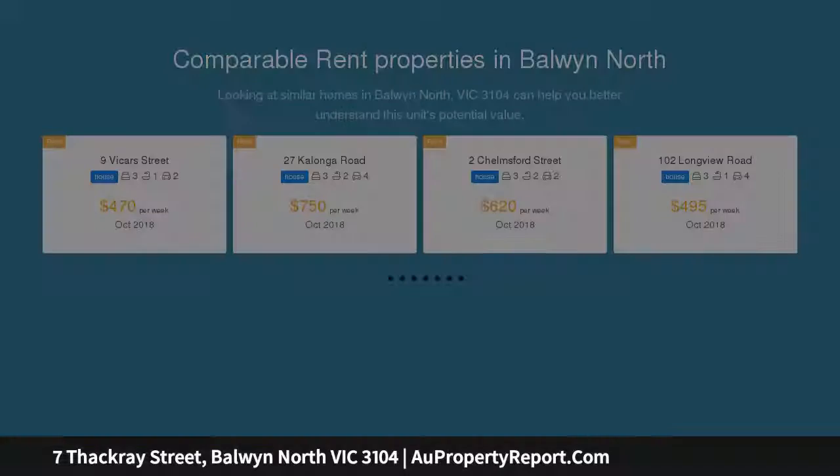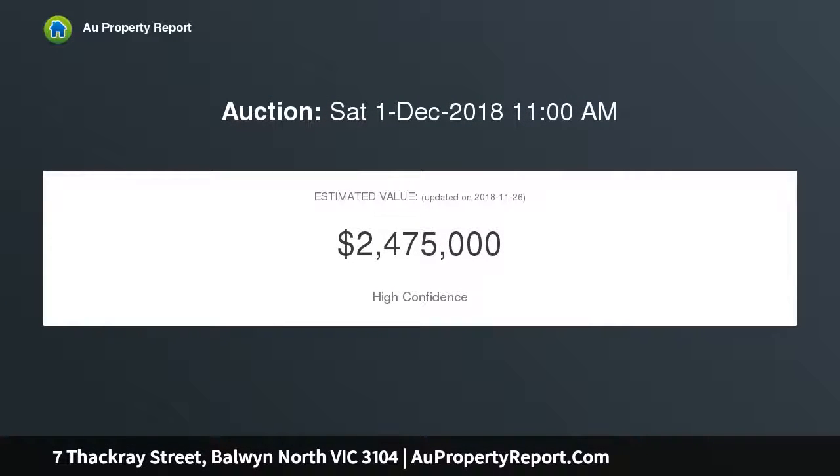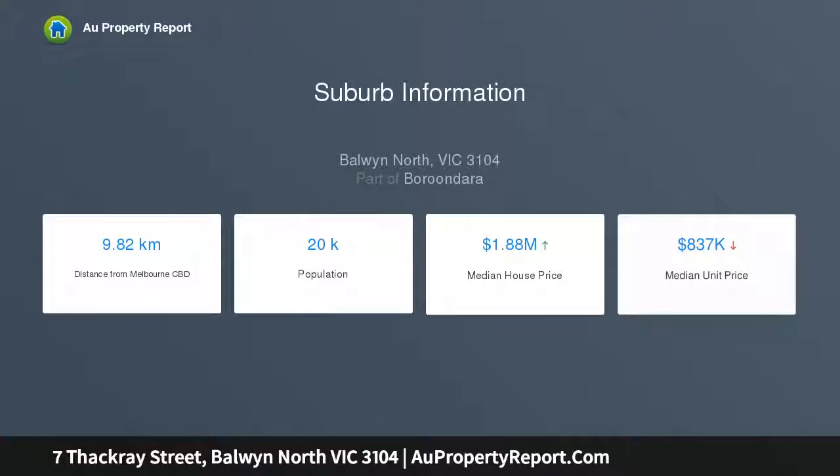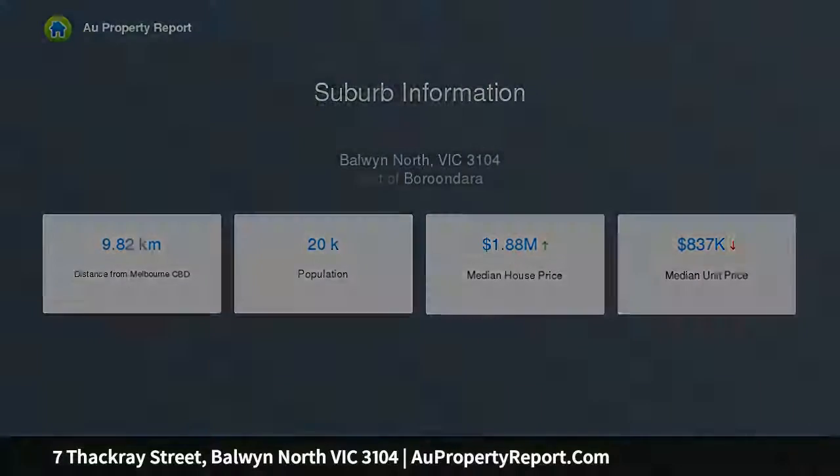Preserved with pride and extended to accommodate a growing family. This well-proportioned four-bedroom, two-bathroom, study area floor plan moves through lovely fireside lounge and dining rooms with gas fire, to a central well-fitted kitchen and open-plan living and dining areas that make the most of their lush easterly garden views. An upper retreat is a wonderful bonus for teens wanting to get away from it all.